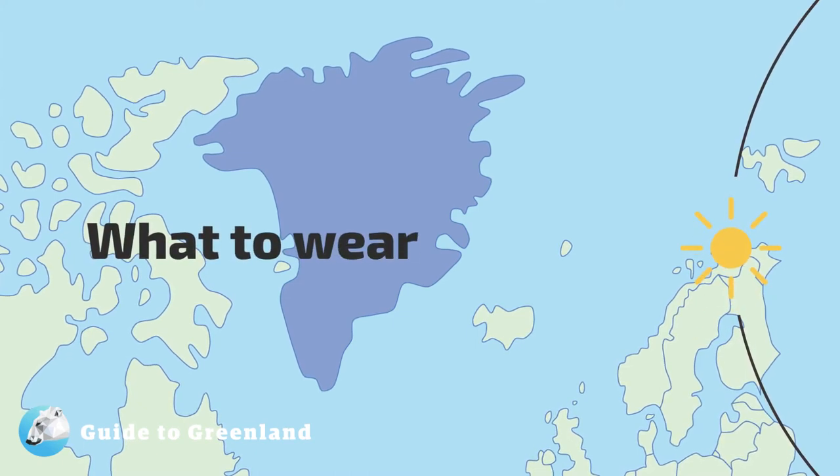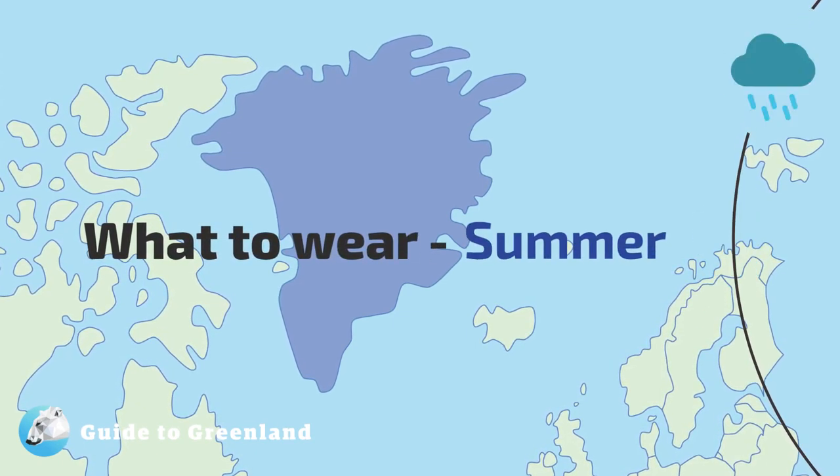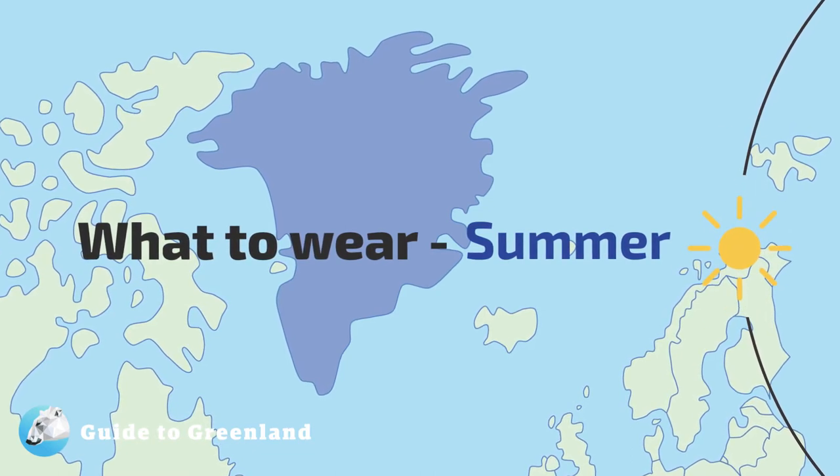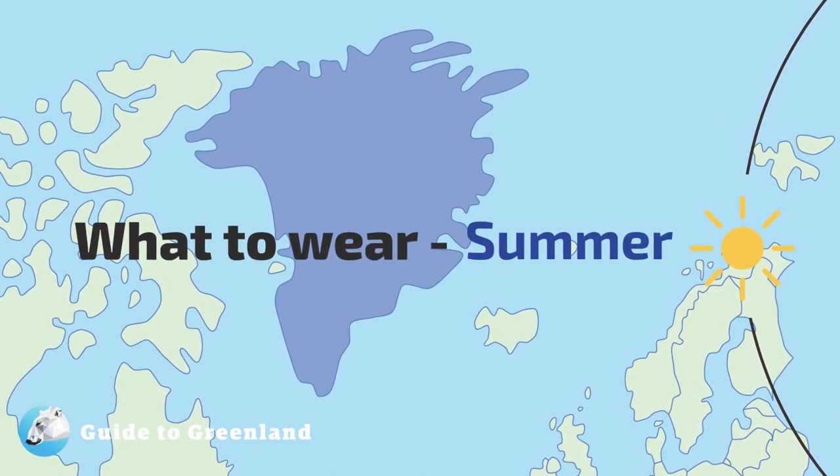When traveling to Greenland, the big question is always: how cold is it going to be? As Greenlandic residents say, there's no such thing as bad weather, only bad clothing.